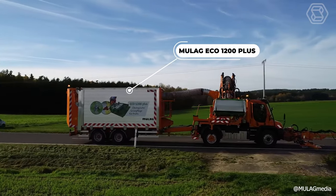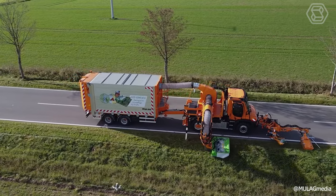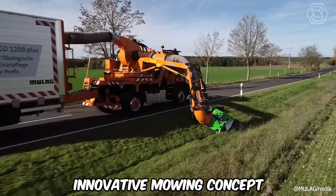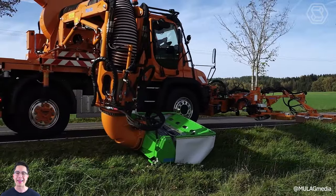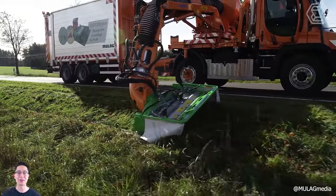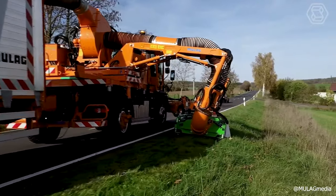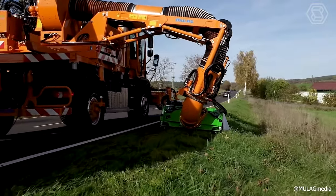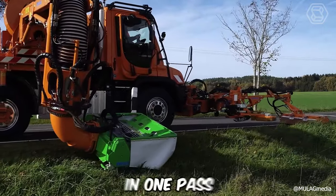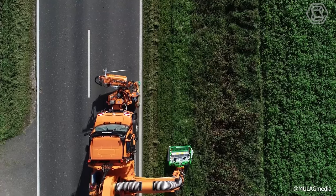The Mulag Eco 1200 Plus Mower allows you to efficiently cut excess grass on roadsides where there are gullies, ditches, holes, and other irregularities. This machine offers an innovative mowing concept that meets the increased environmental requirements for roadside greenery maintenance, and is designed so that the cutting height does not exceed 4 inches. Thanks to the combination of the new Mulag Green Maintenance Head and the proven prefabricated boom system, the green area is neatly mowed in one pass, while at the same time the cut material is collected and transported away.